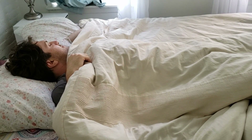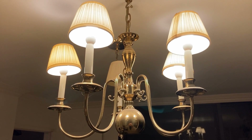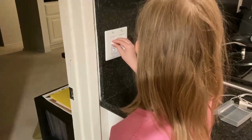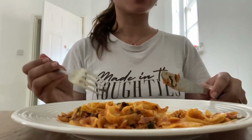Dim the lights. Lights will decrease your body's production of melatonin, which is what helps signal the body that it's time to sleep. Try dimming the lights about an hour before you go to sleep.